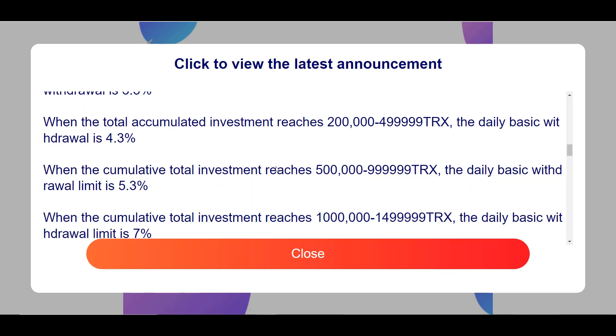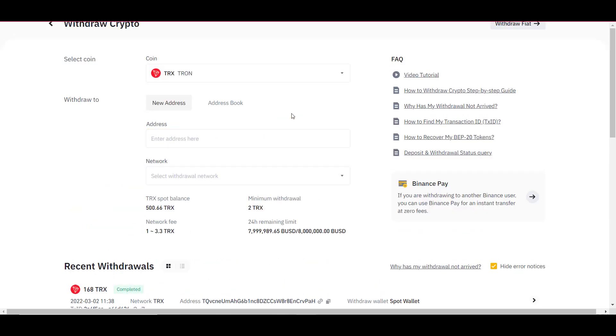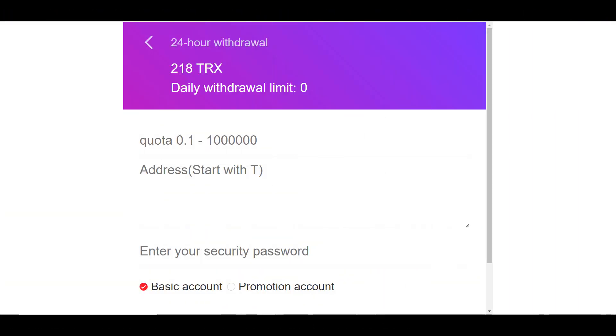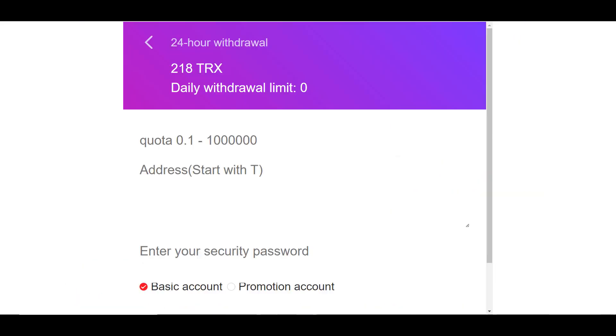Let me demonstrate a withdrawal so you can see it really works. I'll withdraw to the Binance exchange — you can see my TRX balance before the withdrawal. The withdrawal takes some time, so I'll pause the video. As you can see, the withdrawal was successful for the amount that was available to withdraw.